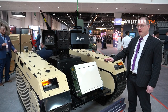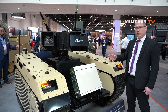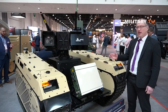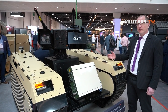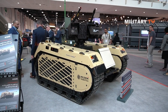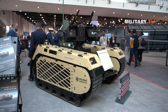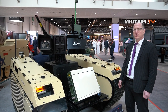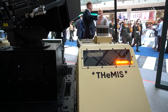Coming back to the vehicle, it's a serial hybrid — meaning it's an electrically driven vehicle with a battery pack. Battery and electricity are not always available on the battlefield, so diesel fuel is the energy source used in the military worldwide. That is why we chose a diesel generator to provide the energy and charge the batteries, giving the vehicle up to 15 hours of operation in general, and up to one and a half hours in silent mode without the engine running.